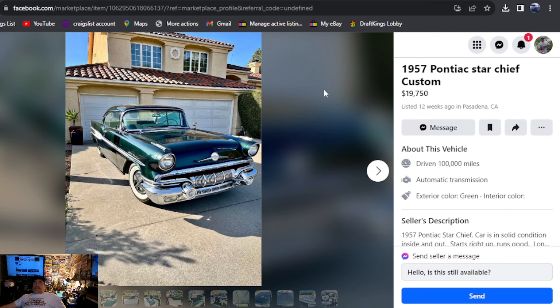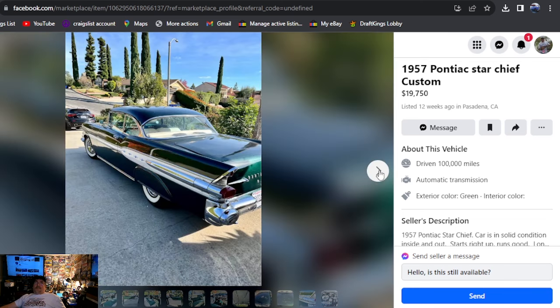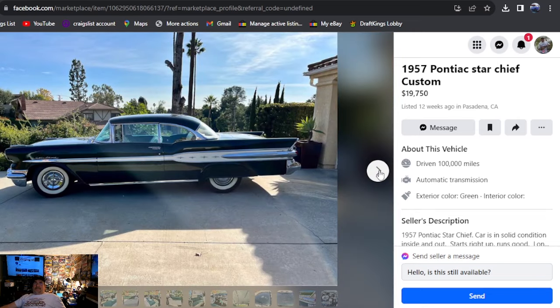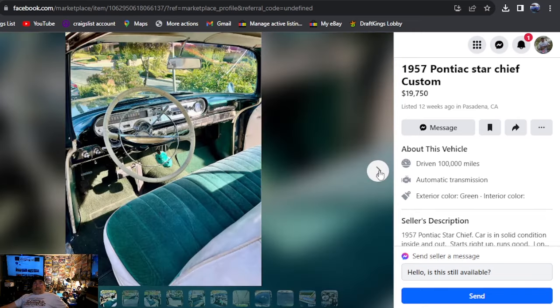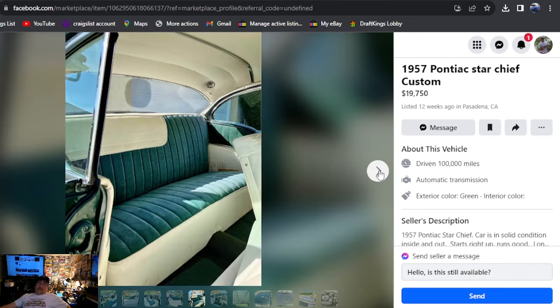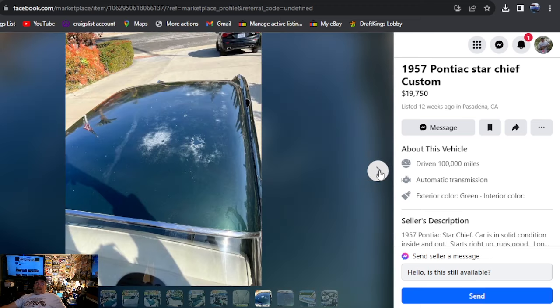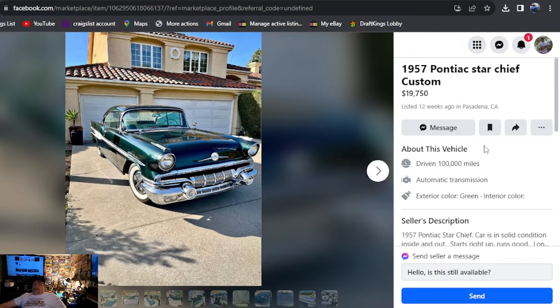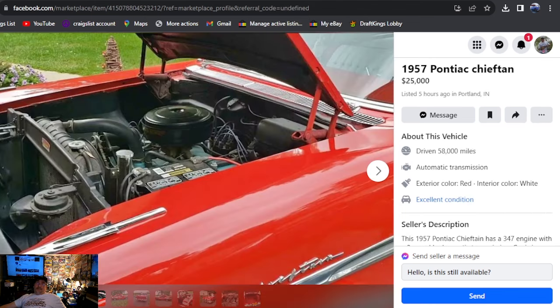1957 Pontiac Star Chief Custom, $19,750 — hard top, listed 12 weeks ago, California. Try to go find a '57 Chevy hardtop this nice for $19,750. This is an absolutely beautiful car that you'd be doing nothing but maintaining and cruising to the car shows. Beautiful — I absolutely love it. There's a little bit of blemishes in the paint, but that car is beautiful. For the money, under $20,000, hard top, '57 Pontiac — boom, there it was.